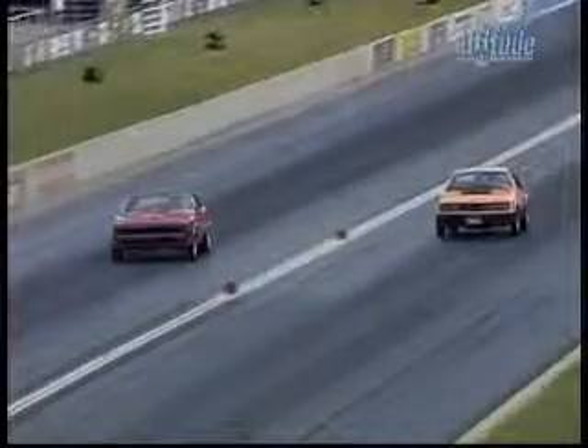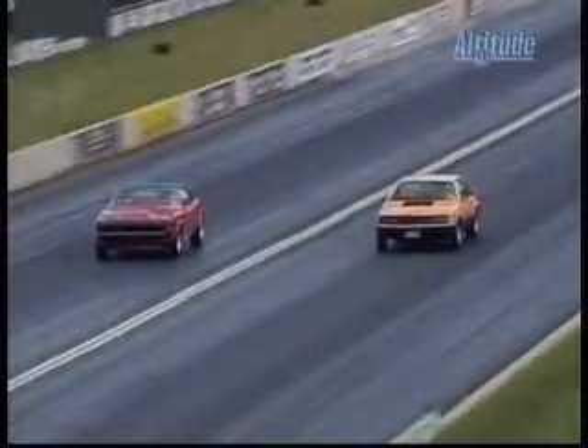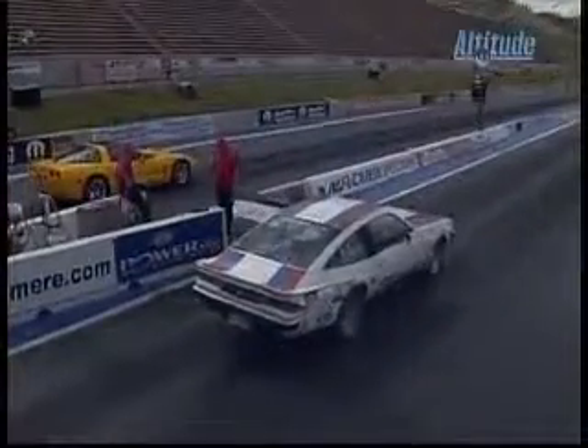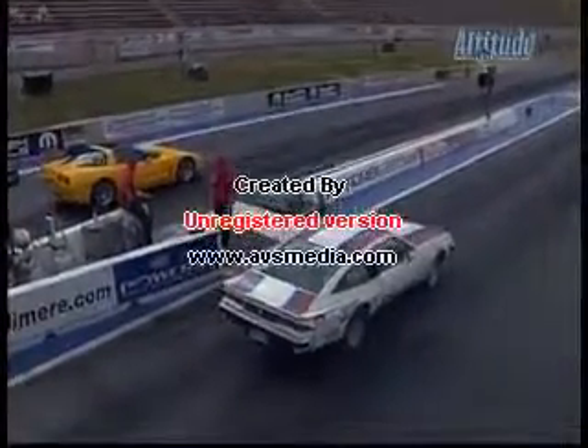The Camaro gets a pretty good jump, and the key is, as Kurt has explained, there's the tree, and you want to make sure you don't red light it. That was a nice job by Kenny Feist in his Mustang to come on and win that one — and indeed he does — so he will move on in the competition.